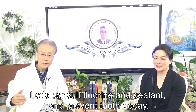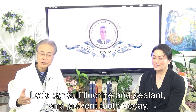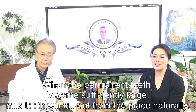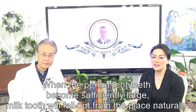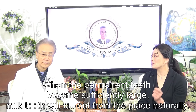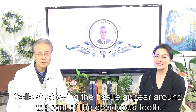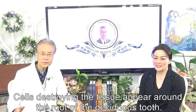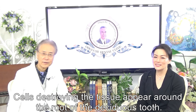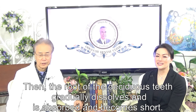That concerns fluoride and sealant and prevents tooth decay. When the permanent teeth become sufficiently large, the milk tooth will fall out naturally. The new permanent teeth appear around the root of the deciduous tooth. Then the root of the deciduous teeth gradually dissolves, is absorbed, and becomes short.